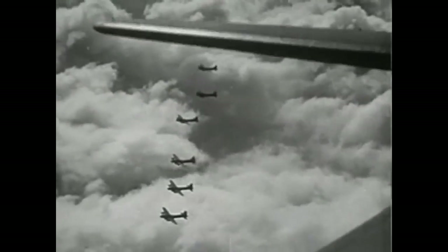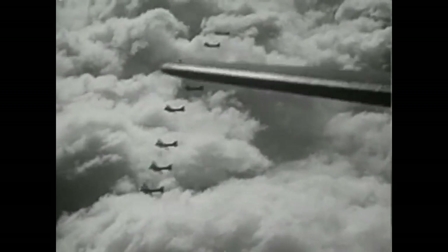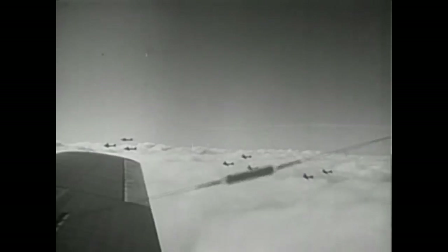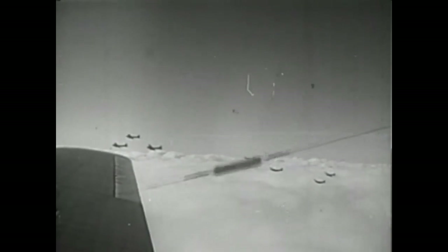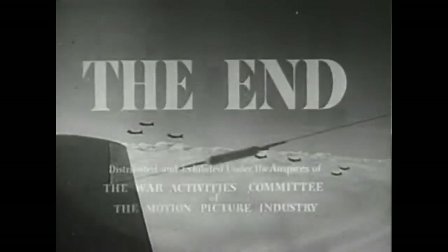In the Philippines. At Midway. In New Guinea. In the Solomons. Over France. Over Germany. Over Italy and North Africa. Out over the Pacific and the Indian Ocean. The North Sea and the Mediterranean. America's flying fortresses are blasting new patterns of victory.